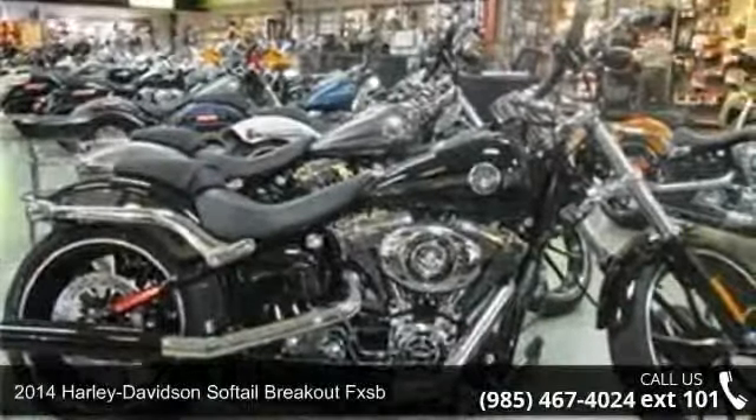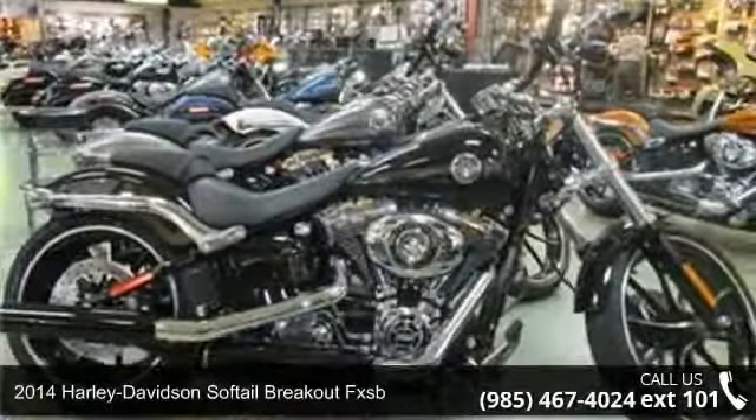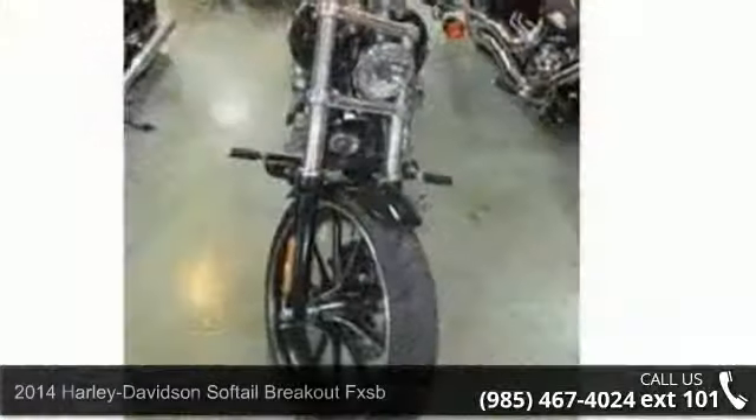Presenting the 2014 Harley-Davidson Softail. If you're looking for a solid bike, look no further.